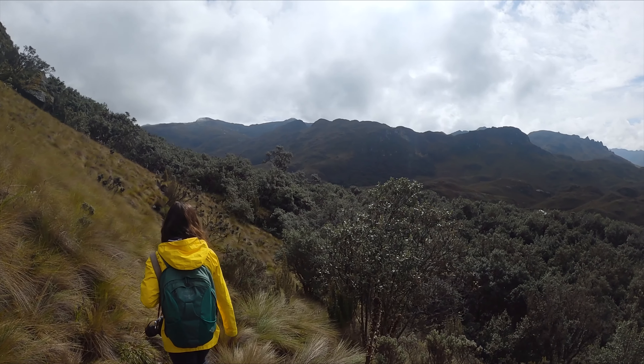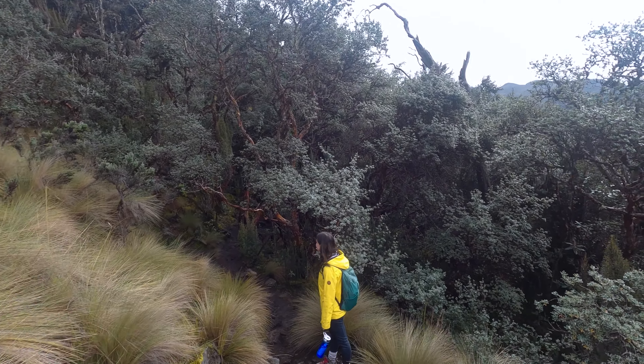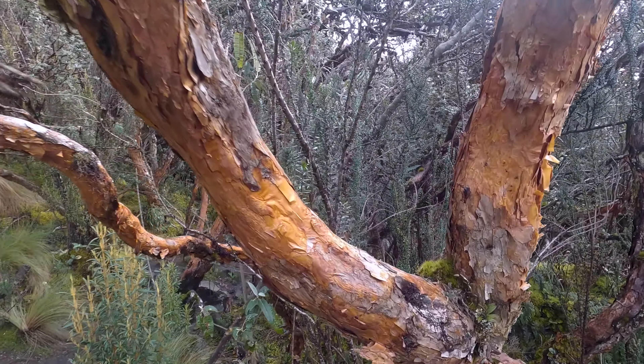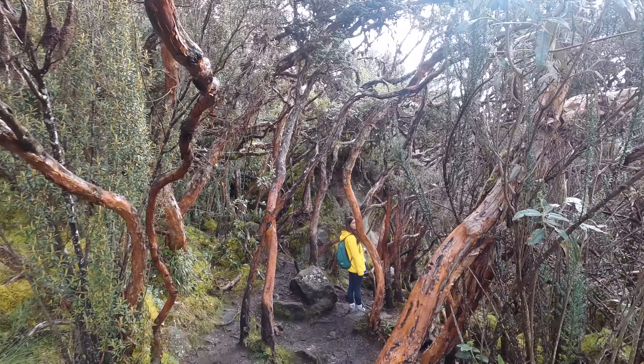About a kilometer in and we're coming to the first of the forests. These are really cool paper trees with bark that just peels off like paper. They're apparently some of the highest-growing trees in the world at around 4,000 meters — this is probably one of the highest forests anywhere. They're pretty cool and gnarly-looking trees.